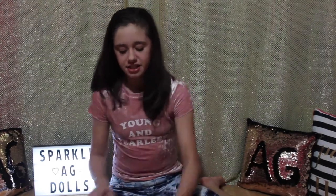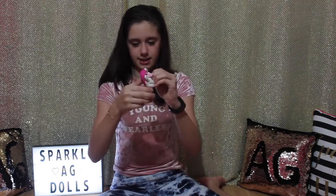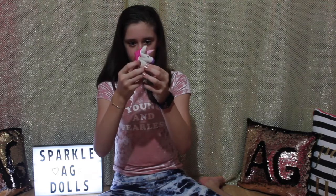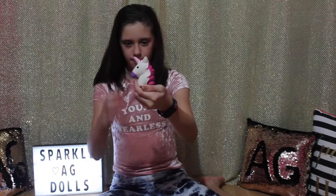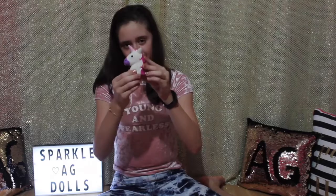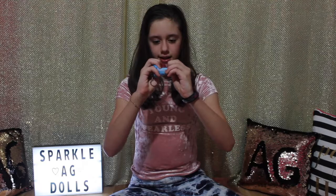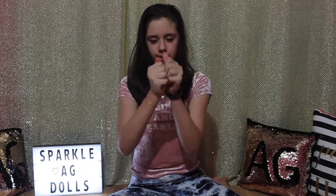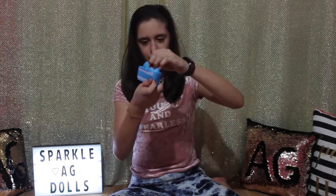I have this really cute unicorn squishy and it's also really slow rising, and it smells like strawberries. I have this blue cake squishy — it's not as slow rising as my other squishies but it's super duper soft and I like to squish this little strawberry on top of it.